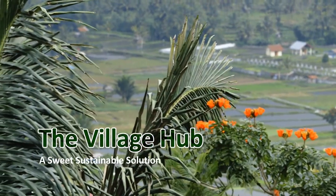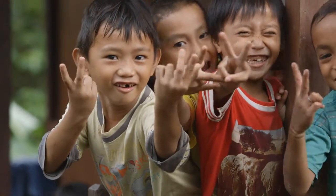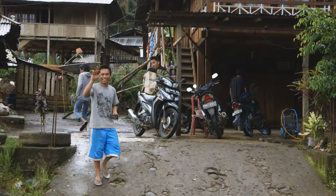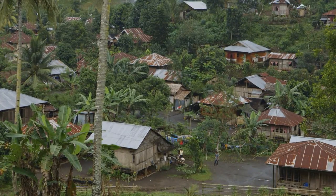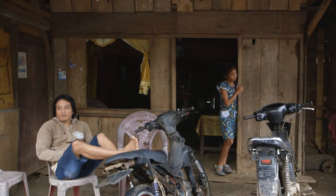Sulawesi, one of Indonesia's many islands. A mere 20% of children attend secondary school. About 50% of the people still live without electricity, especially in remote areas. One-third of the people are jobless.